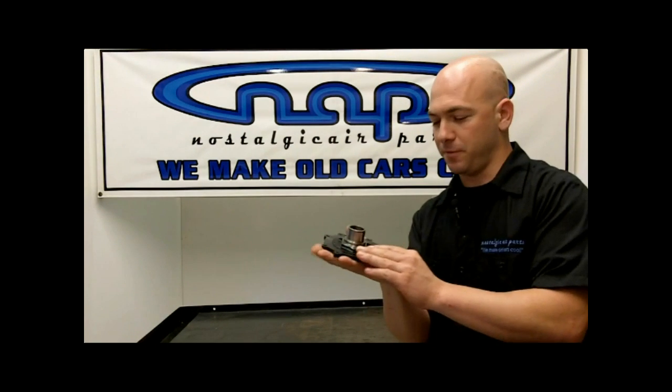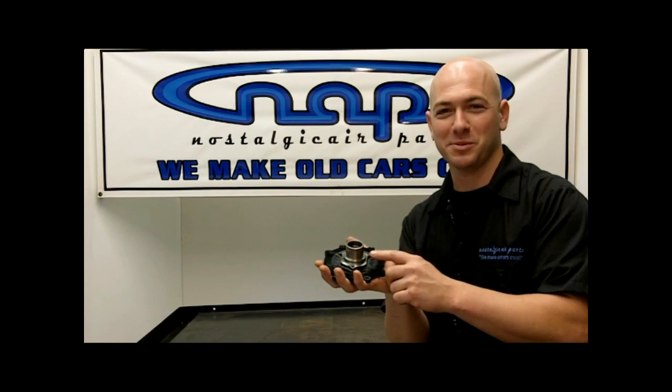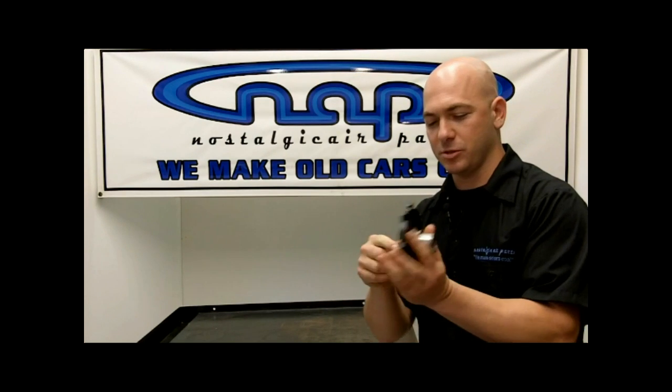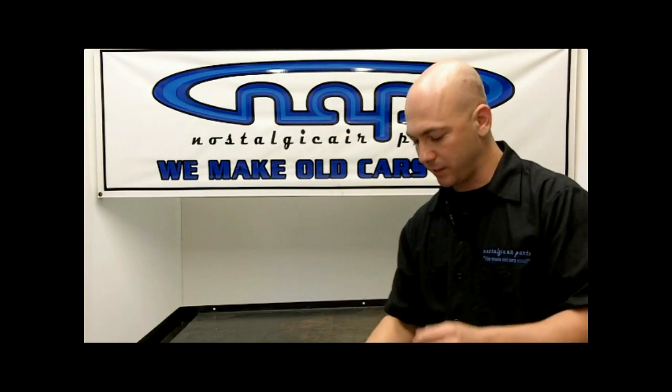We're going to start with the front of the compressor — this is the nose of the compressor. Inside here is your front seal and your shaft where it rides; there are needle bearings right here that spin. In front of your front seal you have felt. This felt has two jobs: to protect the front seal from dirt and dust, and to hold oil in case a leak develops. A lot of you have seen oil spray on the hood of your car — that's because that felt saturated with oil.